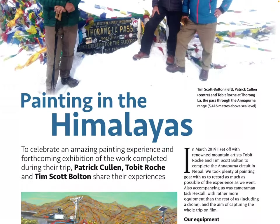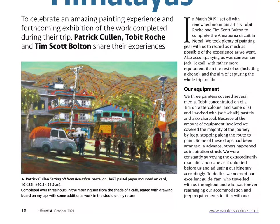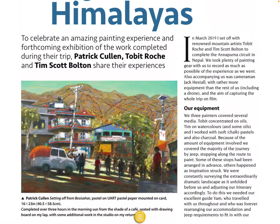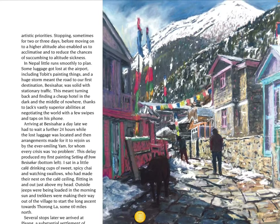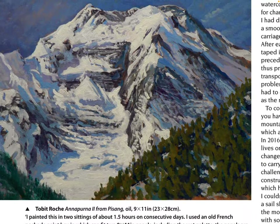I'll definitely be going back to read the article to see how he's doing that. 'Painting in the Himalayas' — to celebrate an amazing painting experience and forthcoming exhibition, Patrick Cullen, Tobit Roche, and Tim Scott Bolton share their experiences. The artwork is nice and colorful. Imagine being in the Himalayas doing some painting — must be an amazing experience.